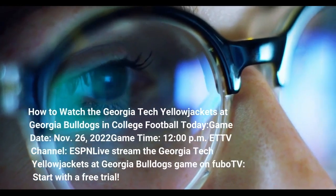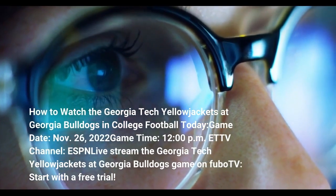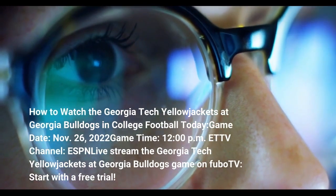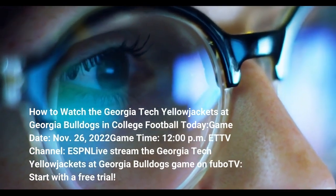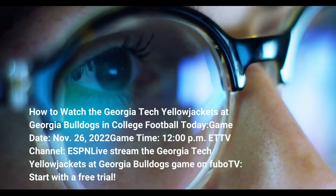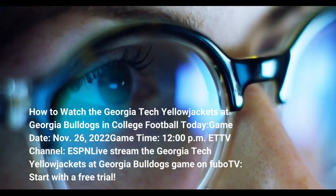How to watch the Georgia Tech Yellow Jackets at Georgia Bulldogs: game date November 26, 2022; game time 12 p.m. ET; TV channel ESPN. Live stream the Georgia Tech Yellow Jackets at Georgia Bulldogs game on FuboTV — start with a free trial.